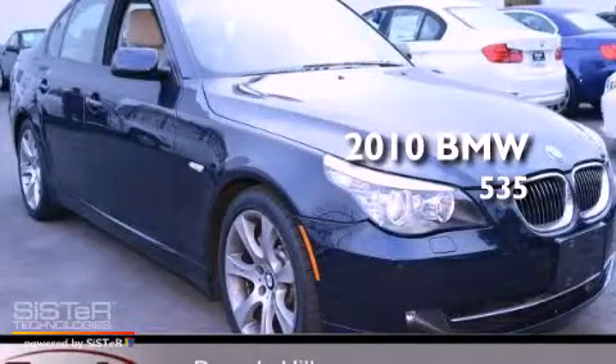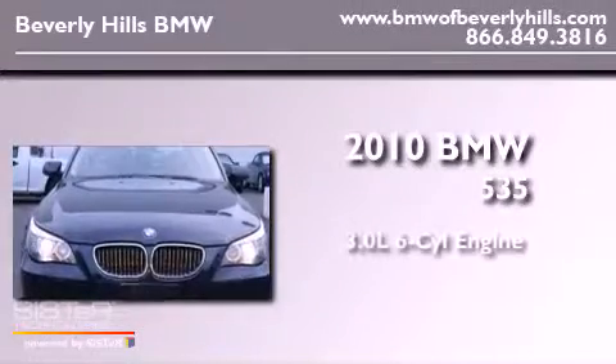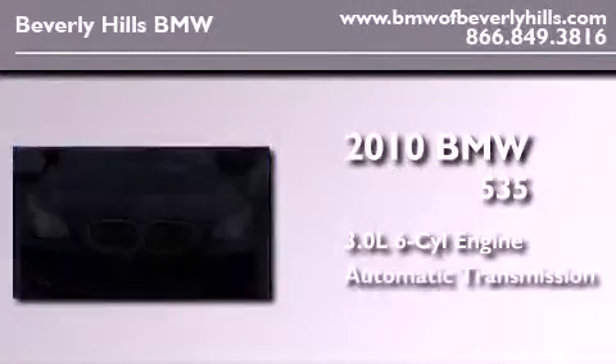This is a certified pre-owned 2010 BMW 535. It has a 3.0 liter 6-cylinder engine and an automatic transmission.